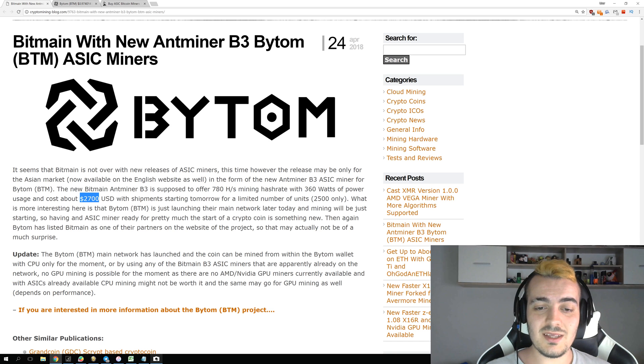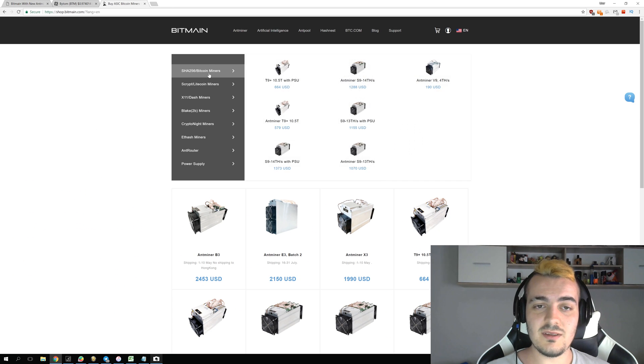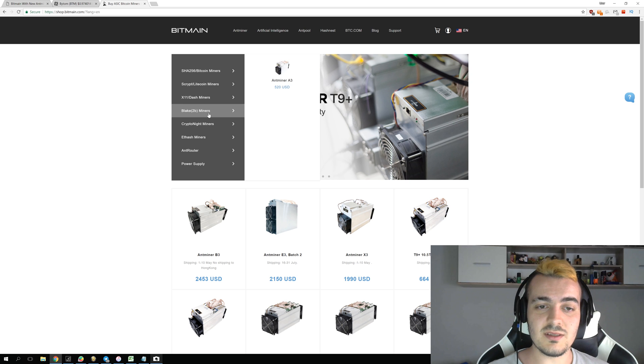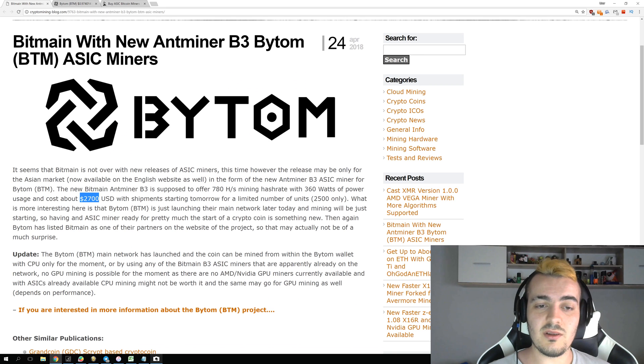Interestingly, they are only making 2,500 units and are selling them not on their website but most likely in a pre-sale to select buyers. If you go to the Bitmain website, you cannot find this miner listed anywhere — it is probably only being offered to people they specifically want to sell to, or perhaps to people who have bought a lot of other miners before.